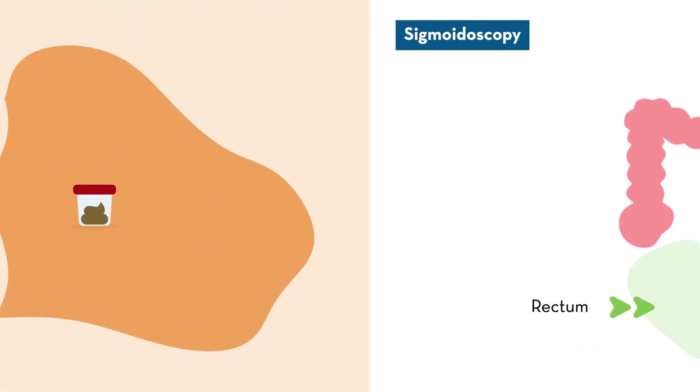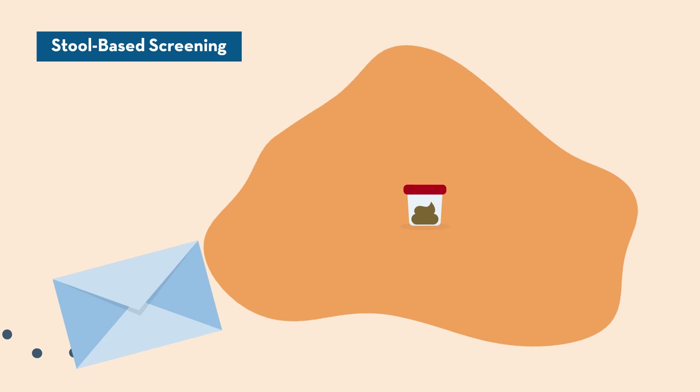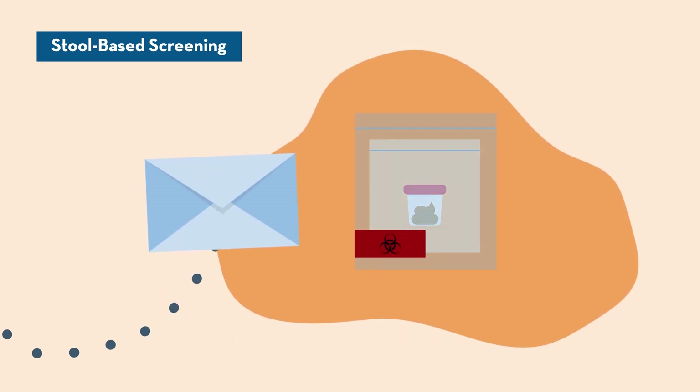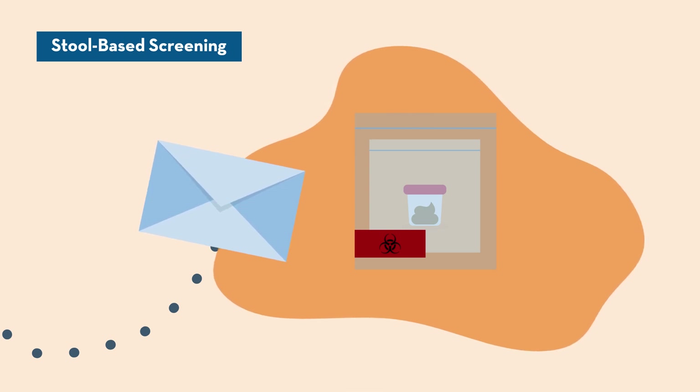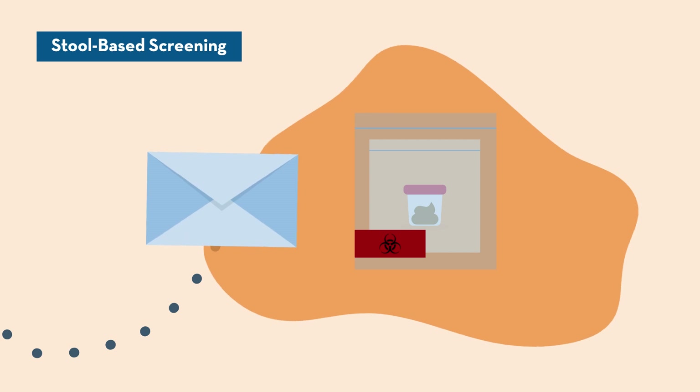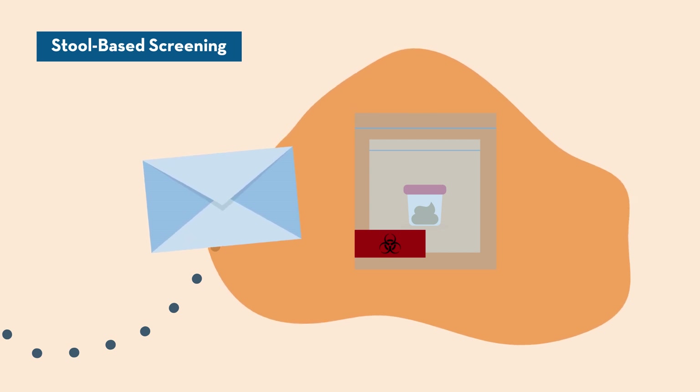Stool-based screening techniques are a convenient way to screen people who have no symptoms and no family history of colon cancer. These screening kits don't require a colon prep. If your provider finds any concerning results, further testing, including a colonoscopy, becomes necessary.